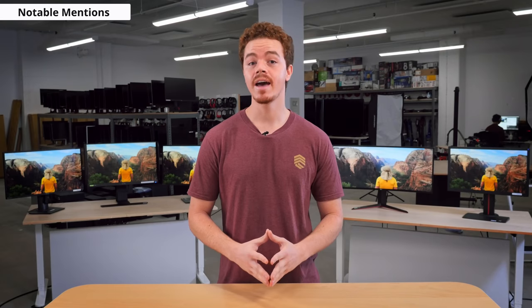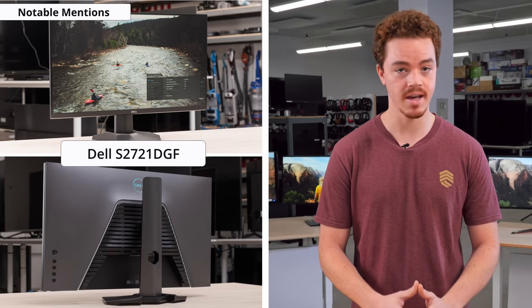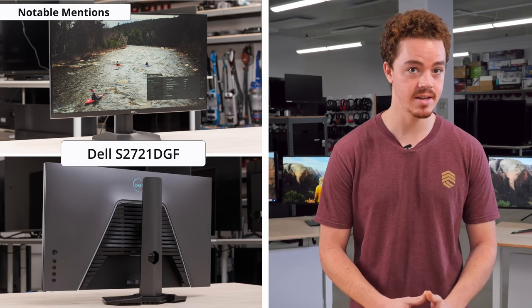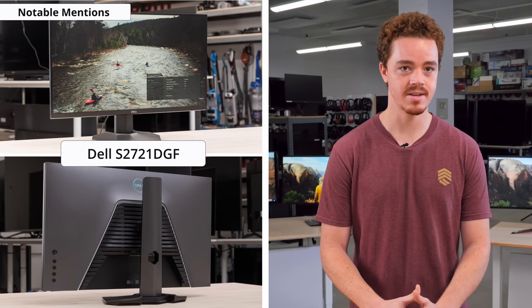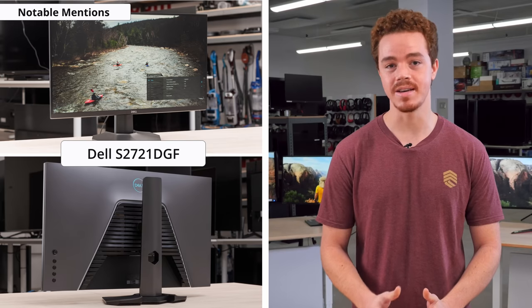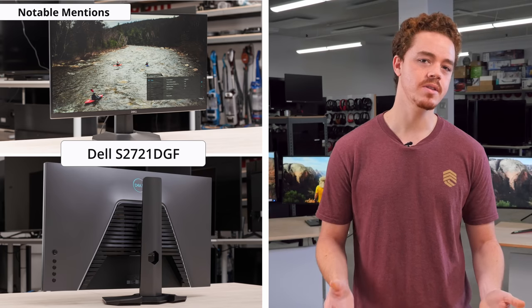Before ending, I'd like to go over a couple notable mentions. First, there's the Dell S2721DGF. While it may not beat out any of the previous picks in any specific use case, it's still a solid overall package. It has good picture quality with a solid build and a wide range of ergonomics. It has a high refresh rate of 165Hz and is a Quad HD IPS panel, which hits that sweet spot many gamers are looking for. Its only major downsides are its relatively low contrast and poor black uniformity.